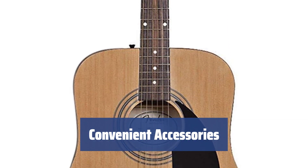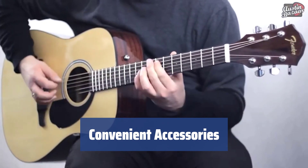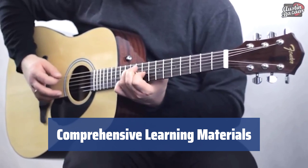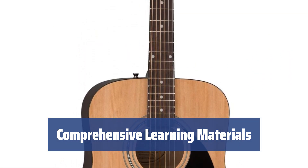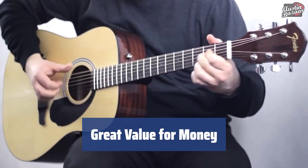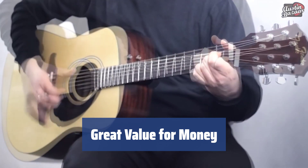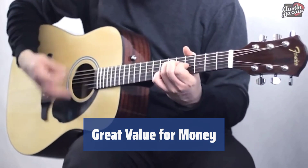Included with the guitar is a strap for playing standing up, a padded bag for easy transport, and a polishing cloth for keeping it looking shiny and new. The bundle also includes an instructional DVD with helpful content, making it an excellent choice for beginners looking to learn and improve their skills. With its wonderful acoustic characteristics and good playability, this Fender acoustic guitar offers great value for its price point — a top choice for any aspiring musician.